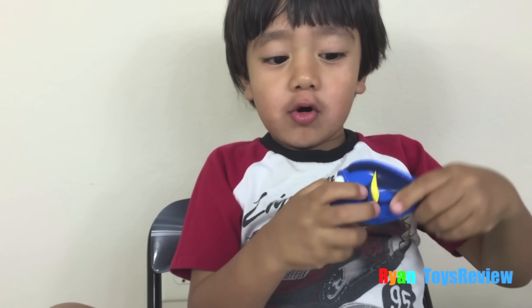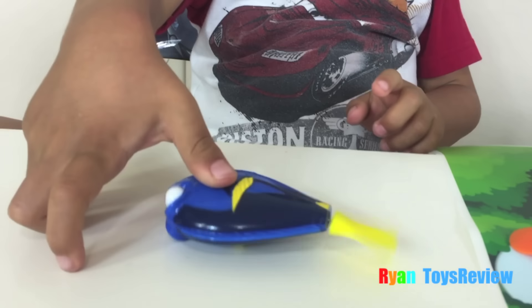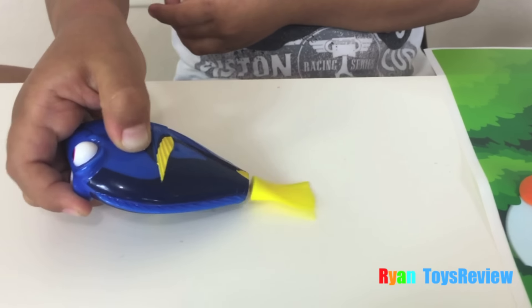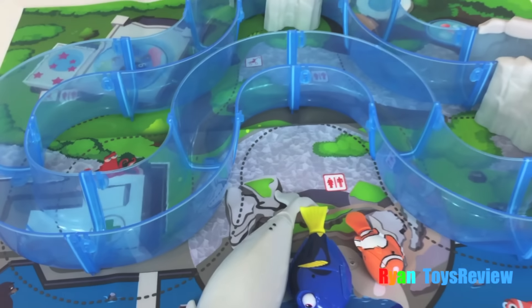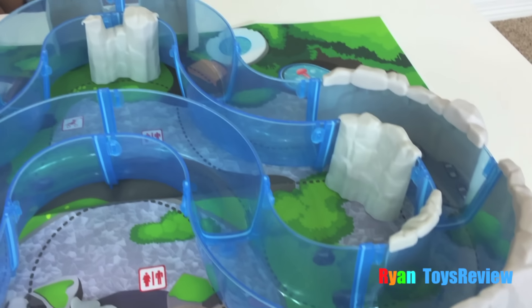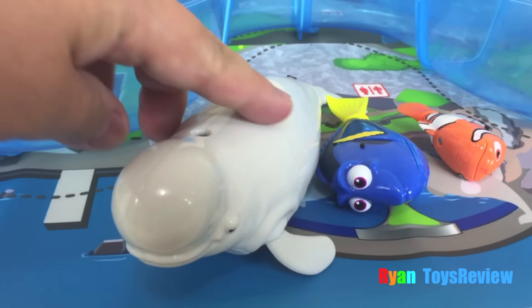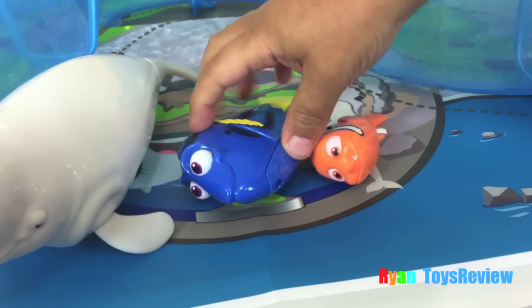Kids, let's try Dory! You guys ready for a swim? Yeah. I'm ready. I'm ready. I'm ready, Dory.